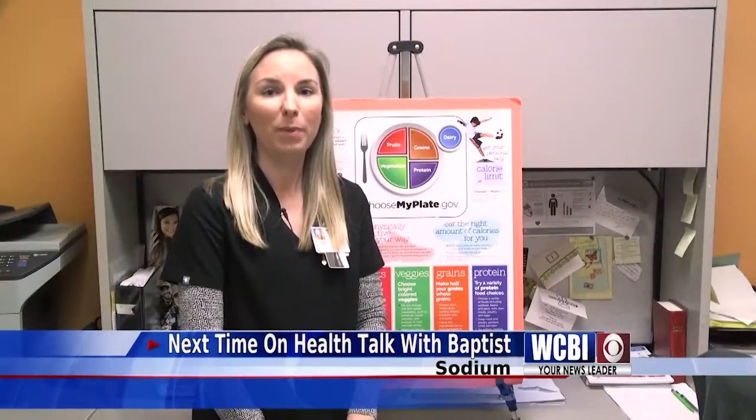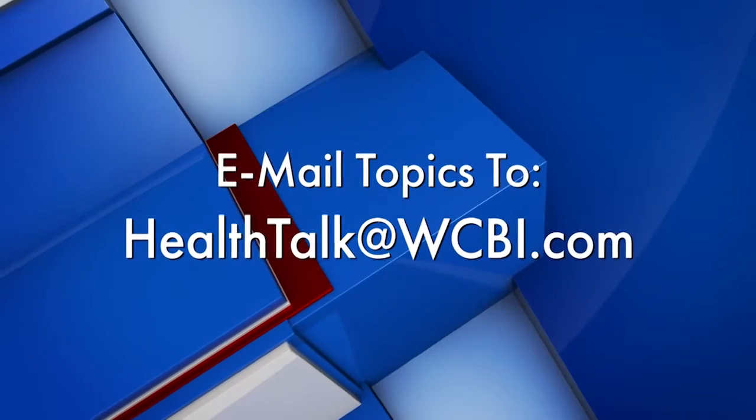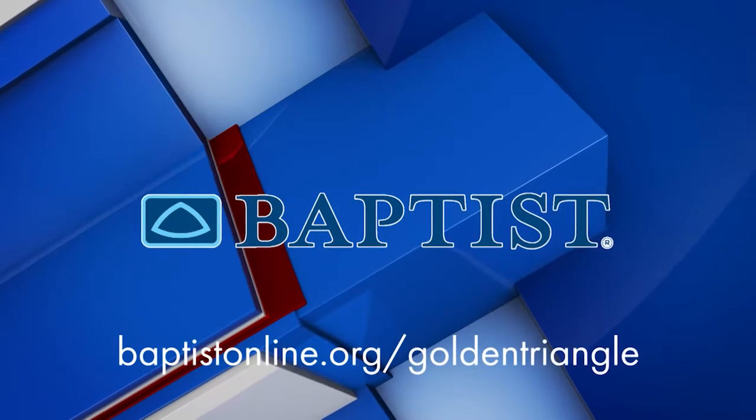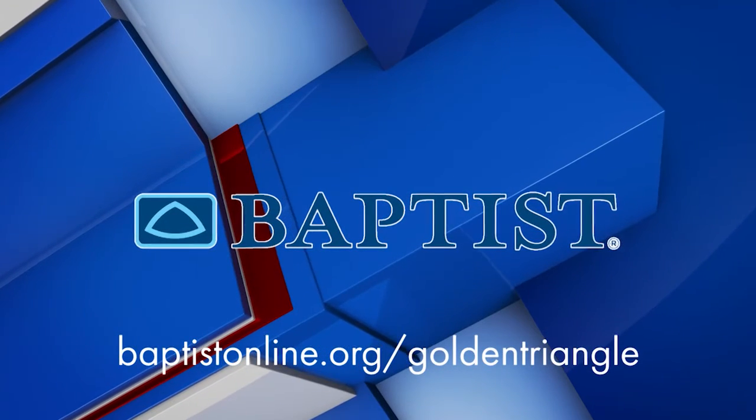Join us next time for Health Talk with Baptist when we will discuss sodium. Mail your topic suggestions to Health Talk at WCBI.com. Health Talk has been brought to you by Baptist Memorial Hospital Golden Triangle.